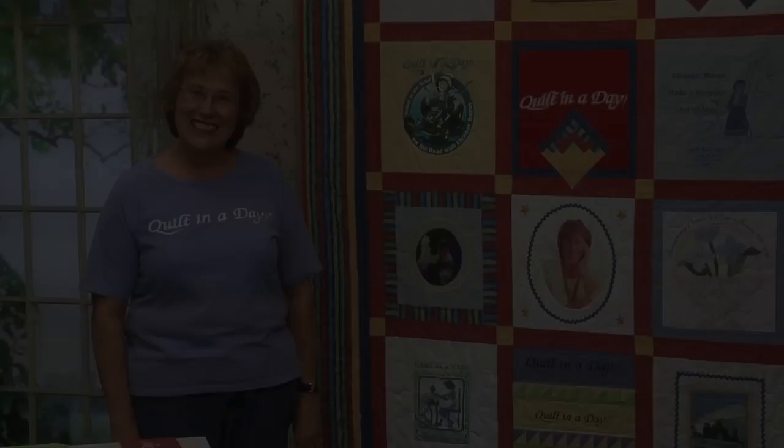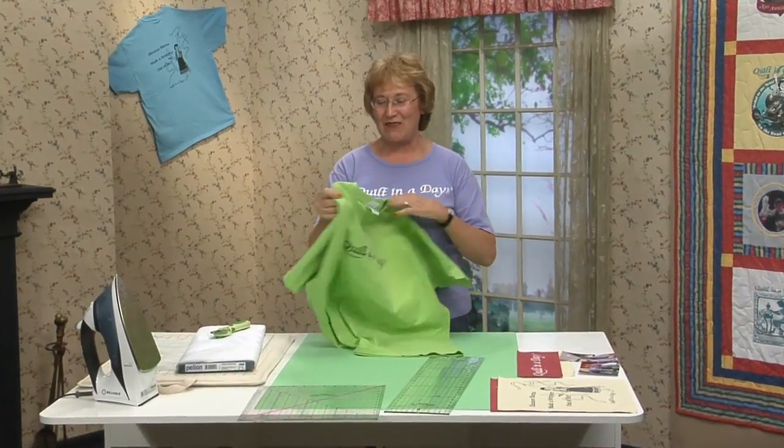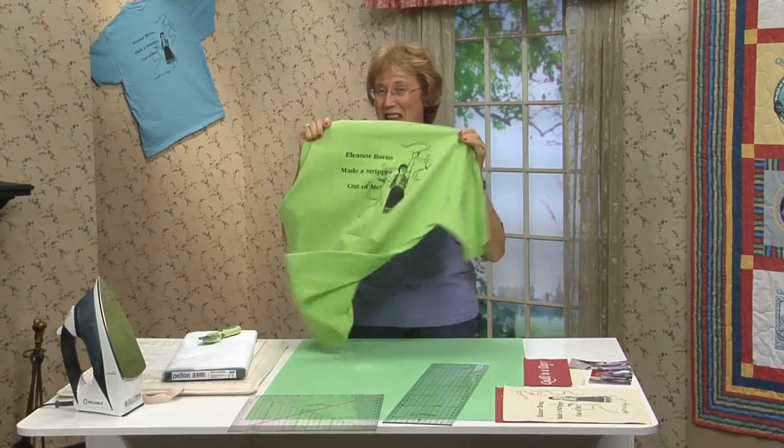I'm going to cut out my favorite t-shirt — Eleanor Burns made a stripper out of me. I want to show you the material girls, and I certainly turned them into strippers. This is from the quilt festival in Houston, Texas. We love to wear our bows — too much fun.